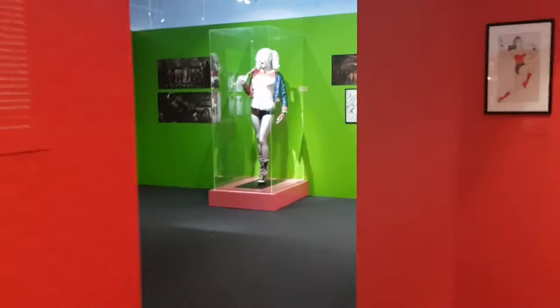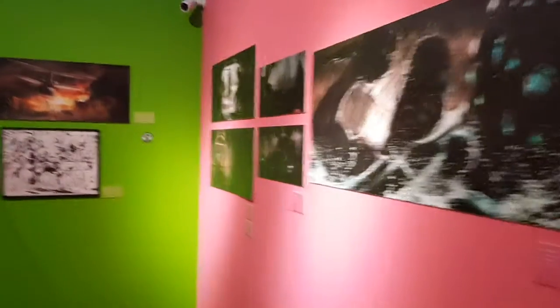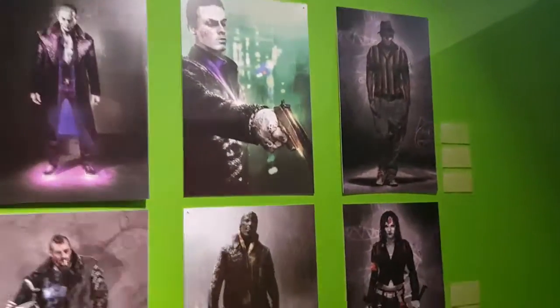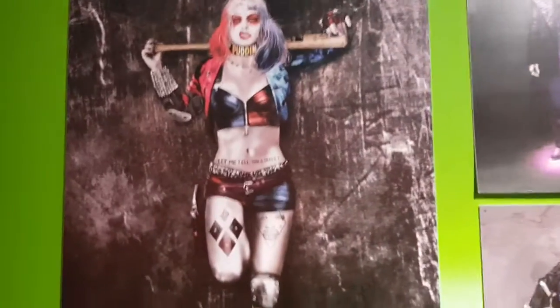This exhibition runs until about February 15th, and then it will move to Australia. These are other designers' works — some of the things that were considered but not used in the movies, because designers do the first draft first. They paint on paper, and when finalized, they actually make the costume.